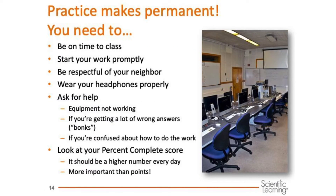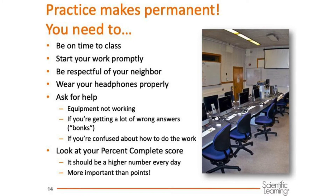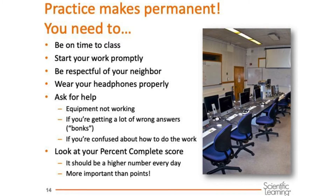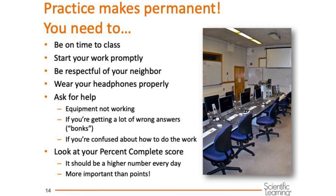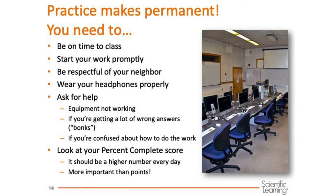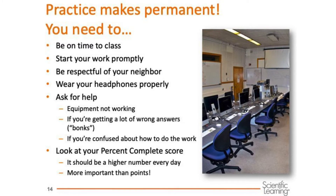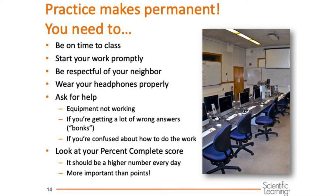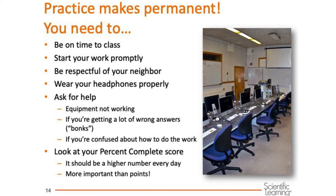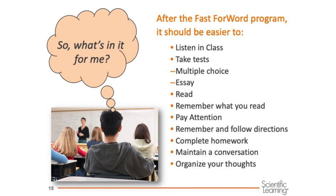Remember, practice makes permanent. You need to be on time, start your work promptly, be respectful of your neighbor, wear your headphones properly, ask for help, and look at your percent complete score. Besides being here and getting your work done, the most important thing is making sure you improve your percent complete score each day. The more questions you can answer correctly without missing one, the faster you will complete the exercises and the more your brain will grow. Remember, more is better, as long as they're all correct answers.